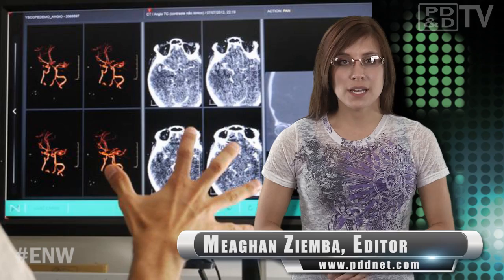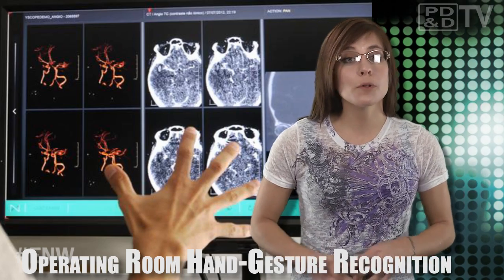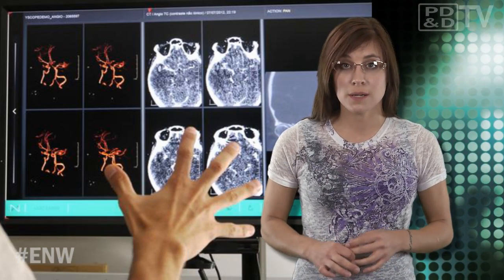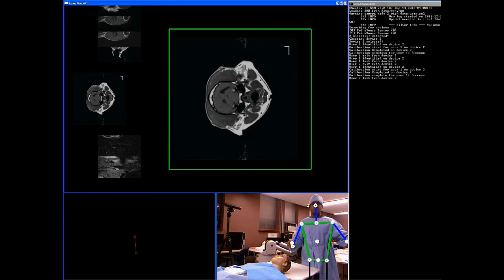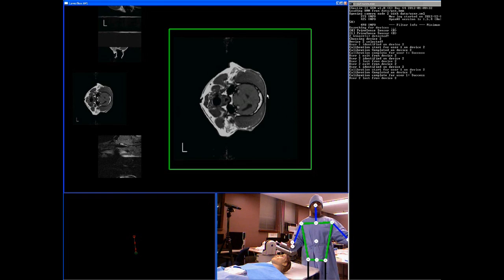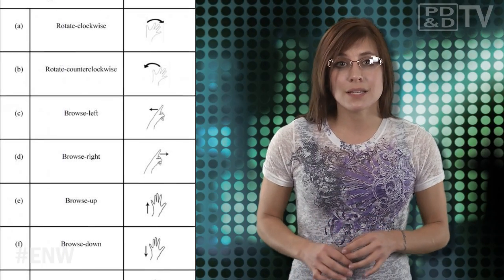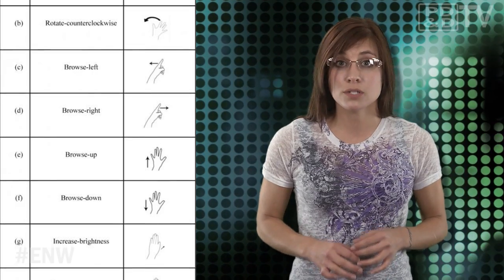Researchers at Purdue University are creating a system for doctors so they can browse medical images during surgical procedures, using only their hand gestures to help decrease the risk of spreading infection-causing bacteria. The system uses depth-sensing cameras, specialized algorithms, and contextual information to observe the surgeon's head and torso to determine and continuously monitor what the surgeon wants to do. It also recognizes hand gestures as commands to manipulate MRI images on a large display screen.